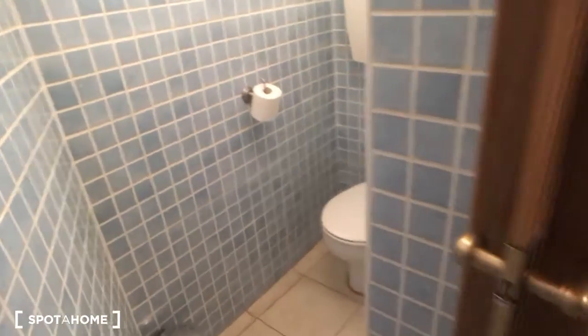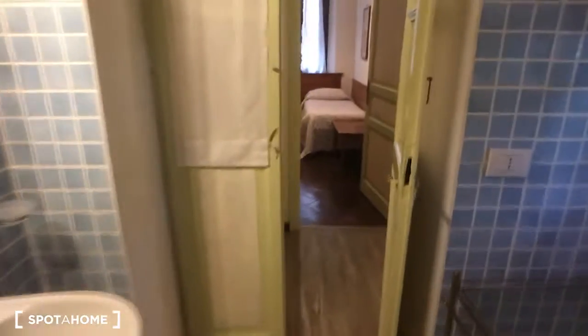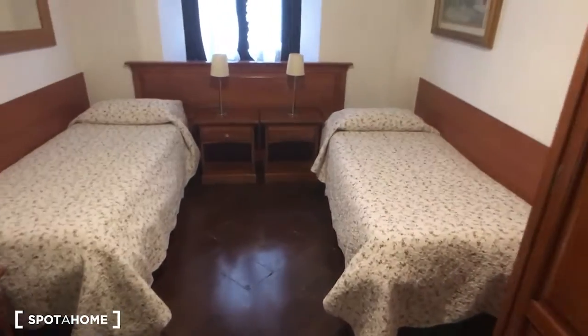Inside this small room there is also the toilet. This is the view from the opposite side. Then we can go take a look at the bedrooms, starting from bedroom number one, which is the one in front of the entrance and has two single beds. As you can see, it's really spacious.